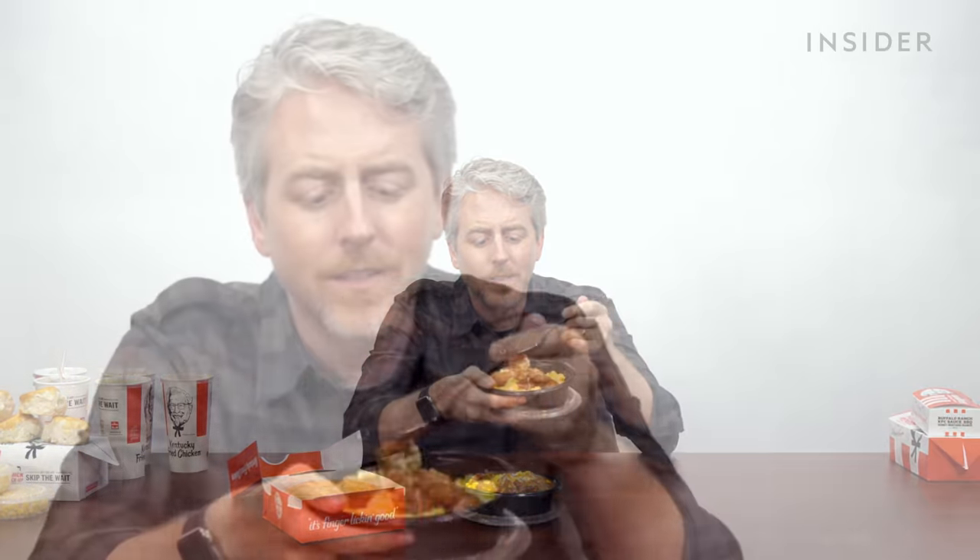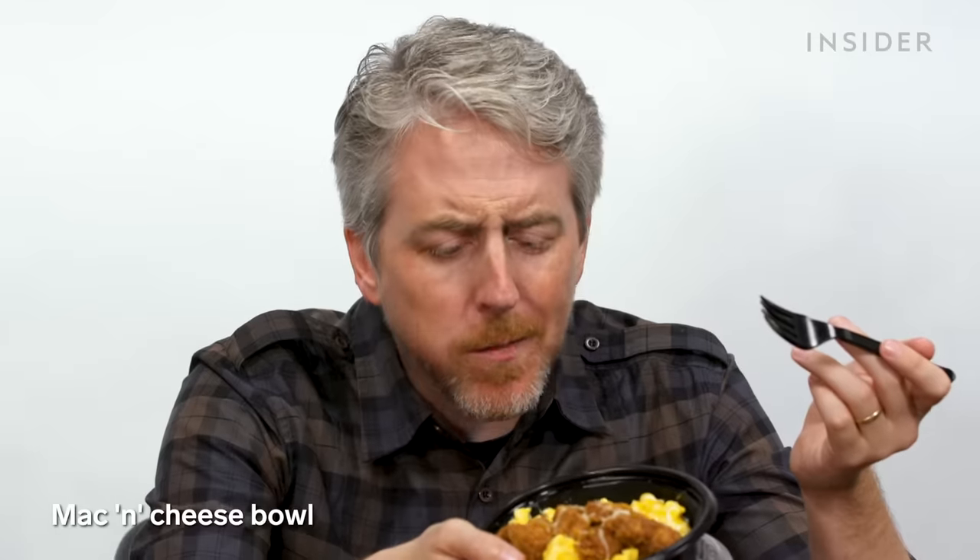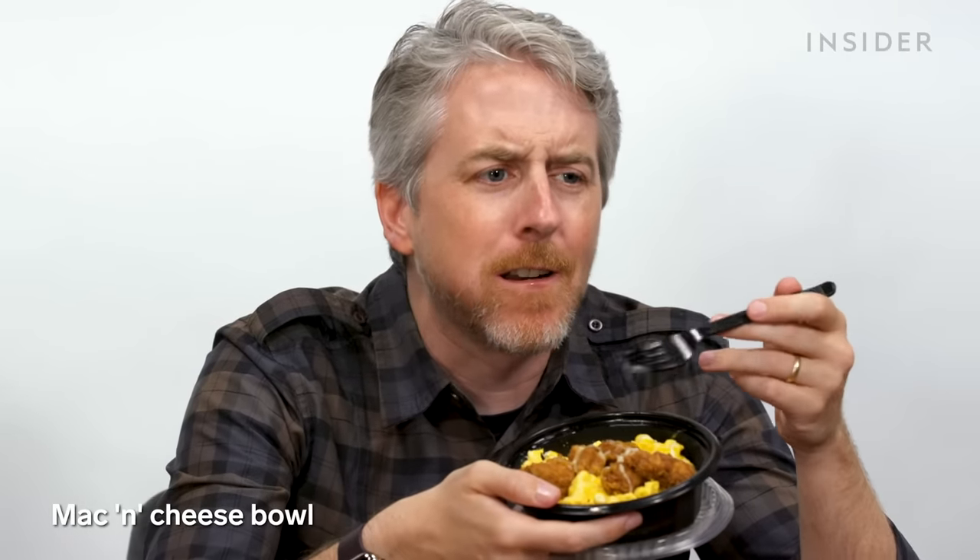I don't know if people were complaining on the internet that the famous bowl is so good, but now they have the mac and cheese bowl, which is mac and cheese with chicken on it. Isn't this popcorn chicken? Are these nuggets that have replaced the popcorn chicken? The mac and cheese is fine, but together they don't add anything. The only thing it's doing is, why get it in two containers — just get it in one.